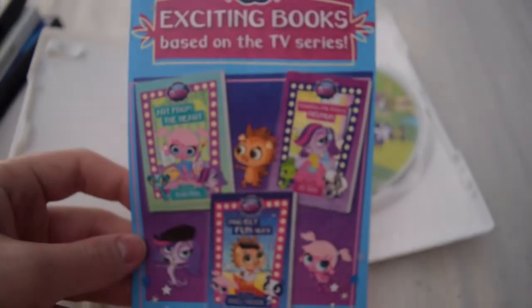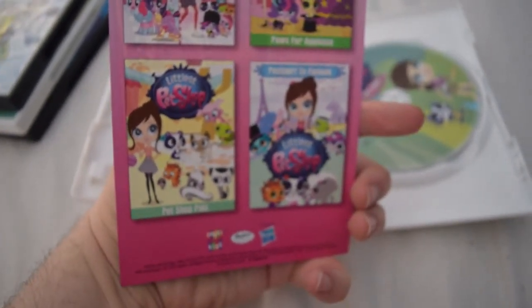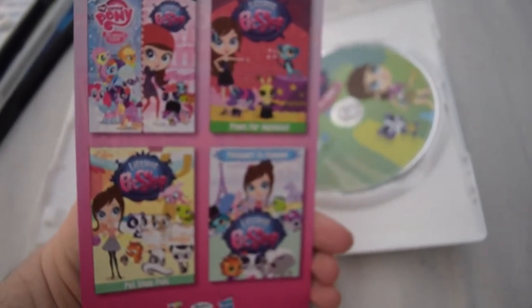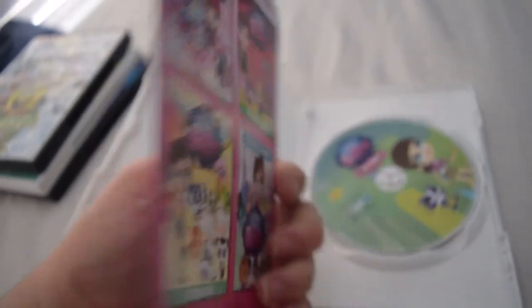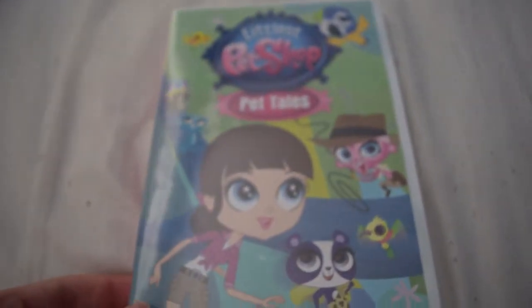Now that I got the plastic off, let's take a look. Here are the advertisements for Littlest Pet Shop books and other Littlest Pet Shop DVDs. I showed 'Pet Shop Pals' earlier in the video, but I'm still looking to find 'Pause for Applause' and a 'Winter Holiday Vacation' double feature on DVD. And here's the disc, which has very nice artwork.